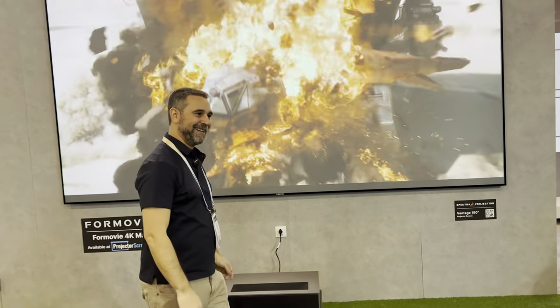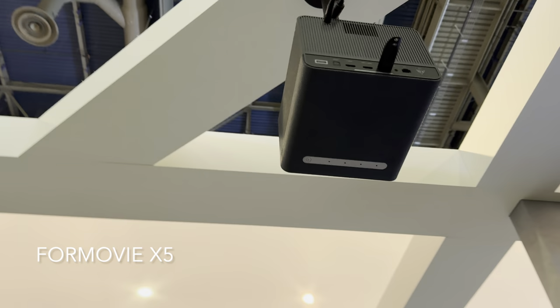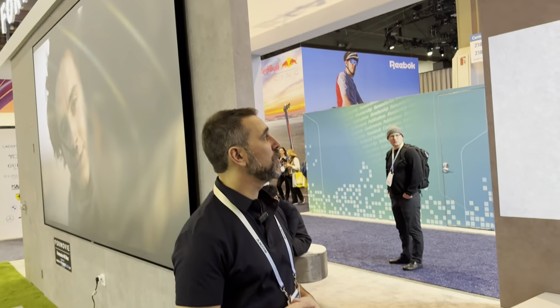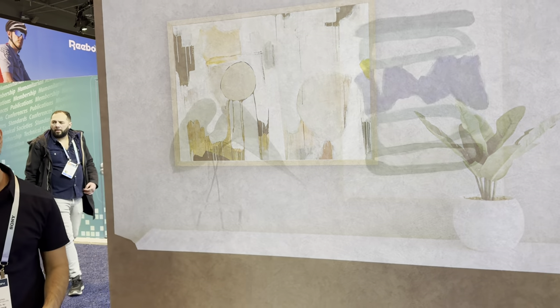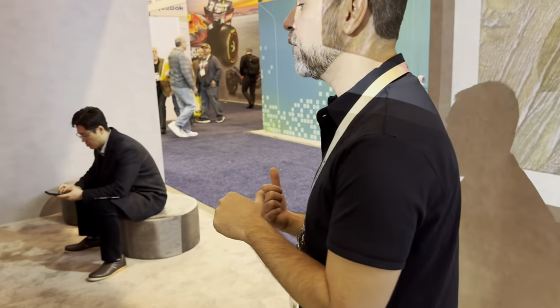Up here is the X5, Formovie's lifestyle projector in a cube shape with integrated smart streaming applications and audio powered by Denon. It boasts around 2,400 lumens of light output and fantastic contrast, and it ranked really well in the recent lifestyle projector showdown hosted by Projector Central at our facility. It's projecting onto a matte textured wall, demonstrating artwork — showing it's capable as a cinema, portable, or ambient projector.